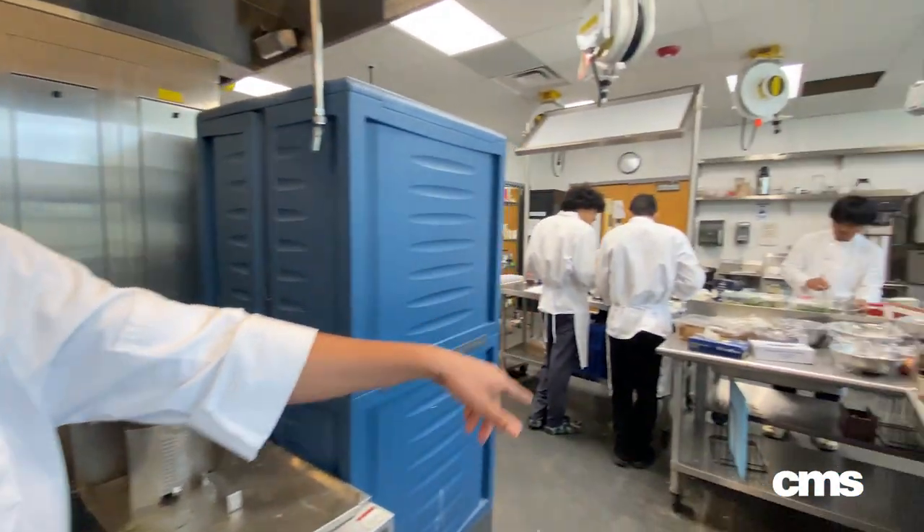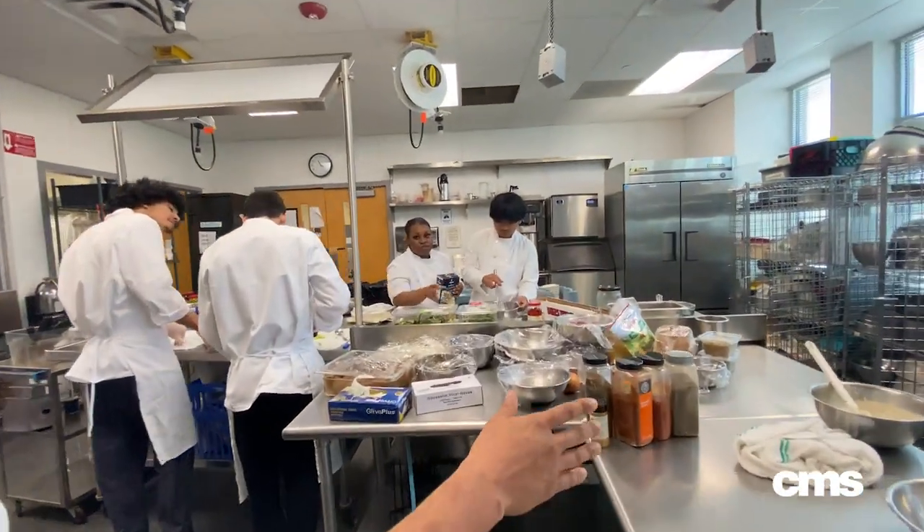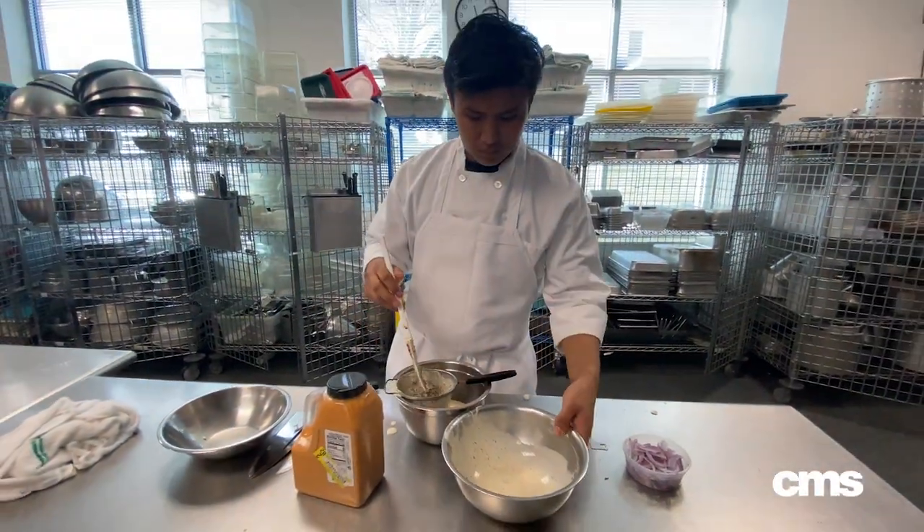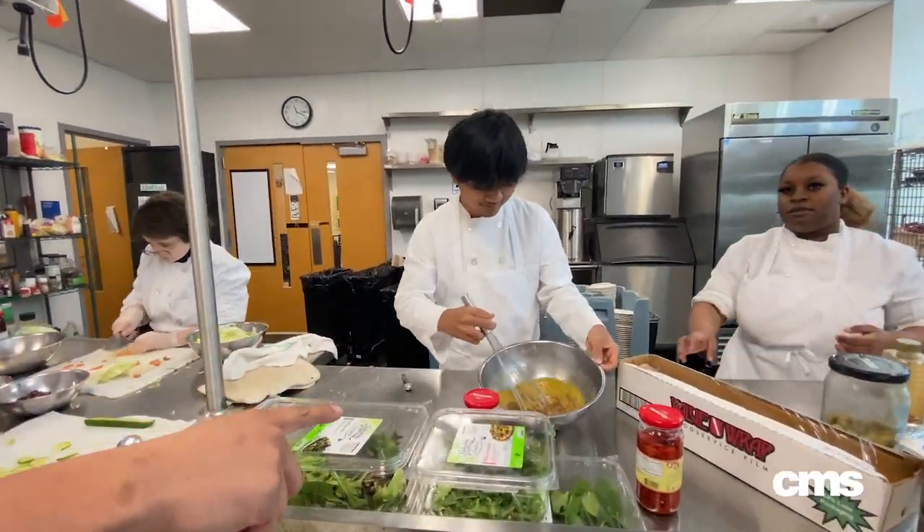Over here we have our cold station where they started making salad dressings. We have an avocado chipotle ranch to go with that salad, and he's working on a vinaigrette for a Greek salad.